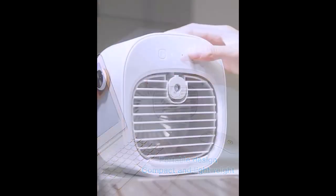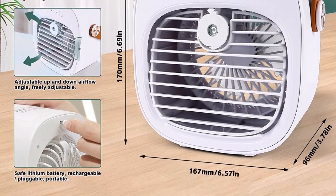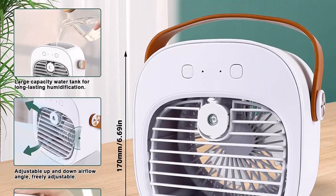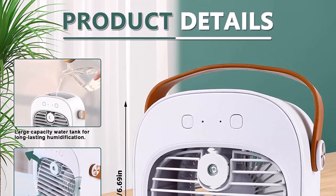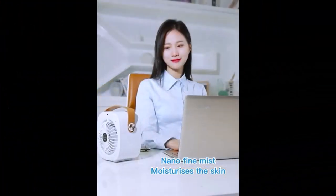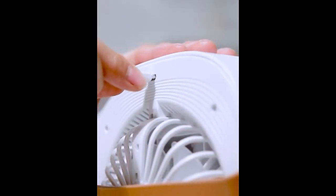This wireless cold air cooler is a portable air cooling fan with a built-in 4000mAh rechargeable battery, which can work continuously for four to eight hours when fully charged. The hand strap design makes it easy to carry, making it suitable for homes, offices, outdoor picnics, and more. This desktop cooling fan is designed for personal use and adopts the latest evaporative cooling technology with low energy consumption.